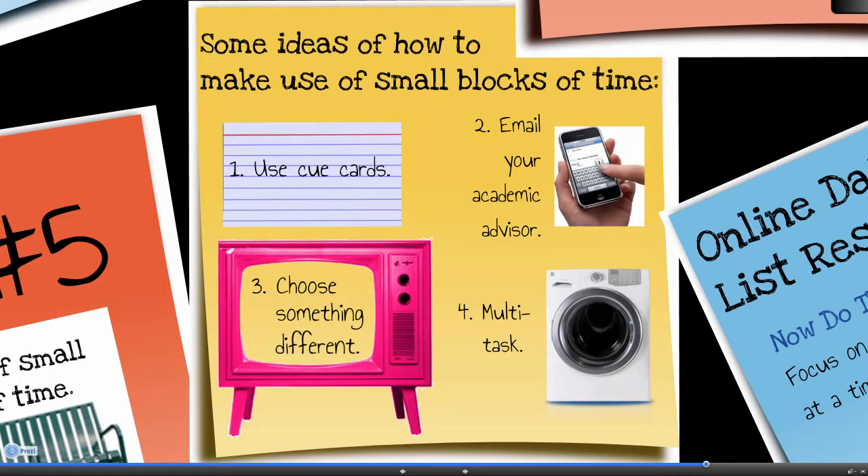If you want additional help discovering how to use your time more wisely, see time management strategy number six.